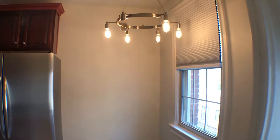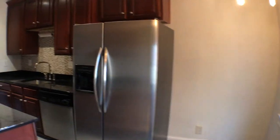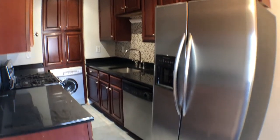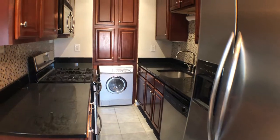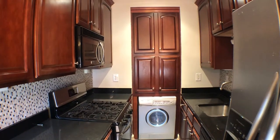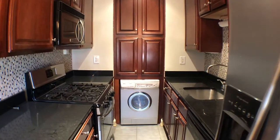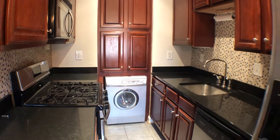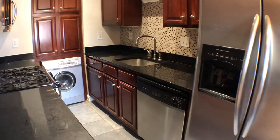Cool little light fixture here. The kitchen is great — plenty of counter space, stainless steel appliances, gas range, stove and oven. There's also a washer/dryer combo and a dishwasher here.